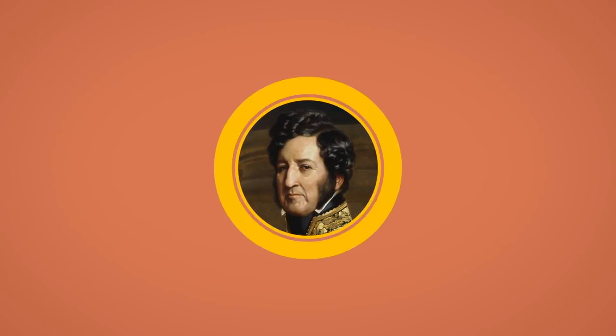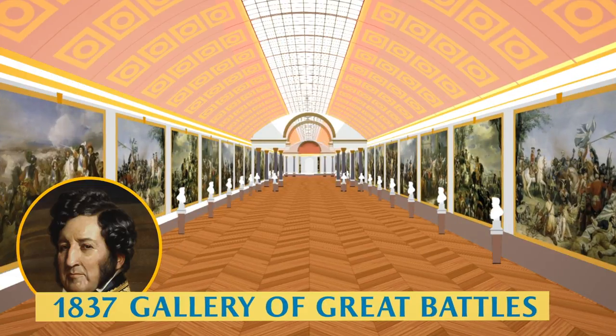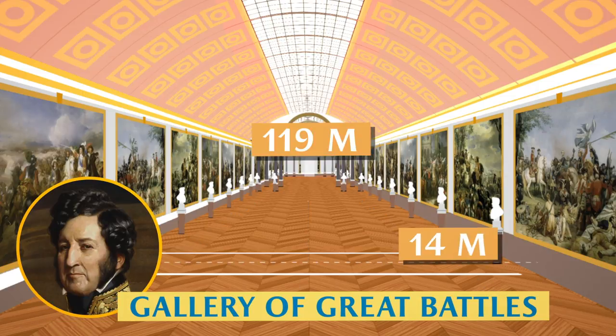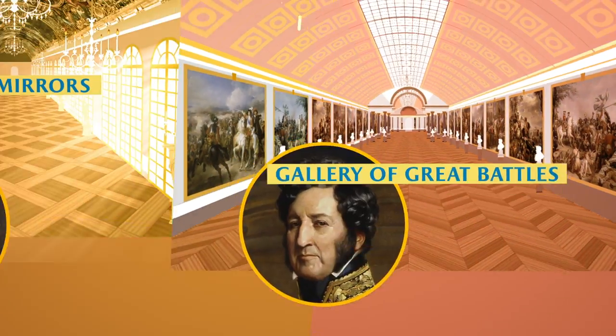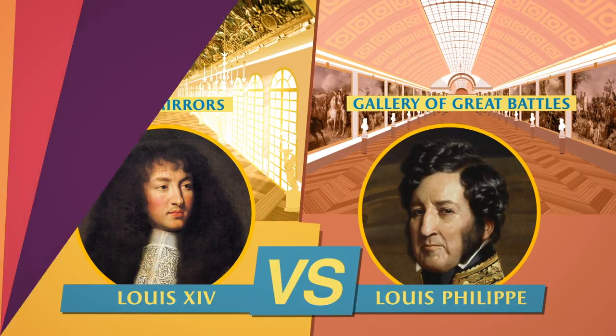More than 100 years after him, Louis Philippe took up the challenge of grandeur and asked for the construction of a gallery that he wanted to be even larger and more majestic. In 1837, he inaugurated the Gallery of Great Battles, 119 metres long and 14 metres wide. Two kings, two legacies, two styles — the choice is yours.